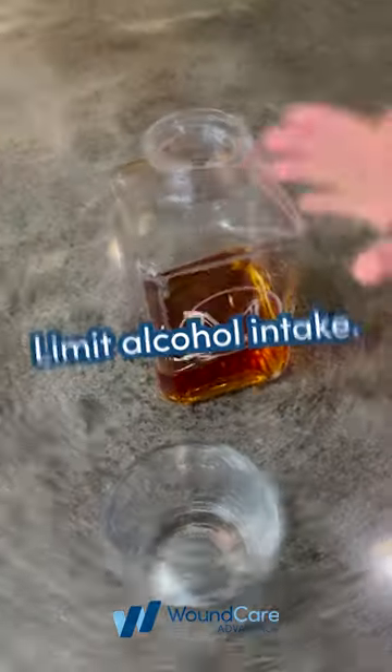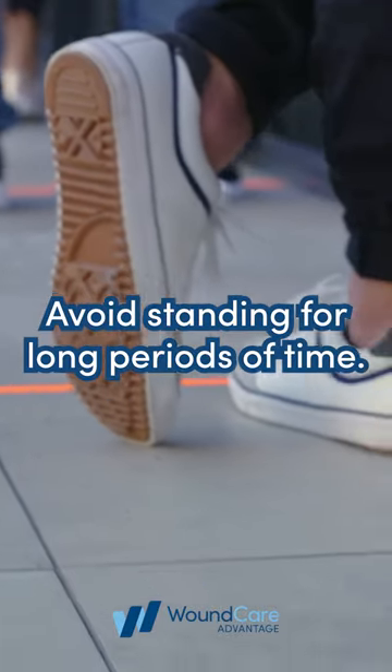5. Stop smoking. 6. Limit alcohol intake. 7. Avoid standing for long periods of time.